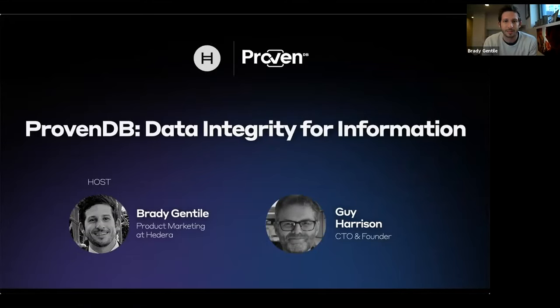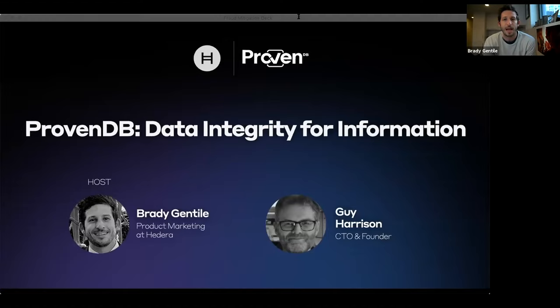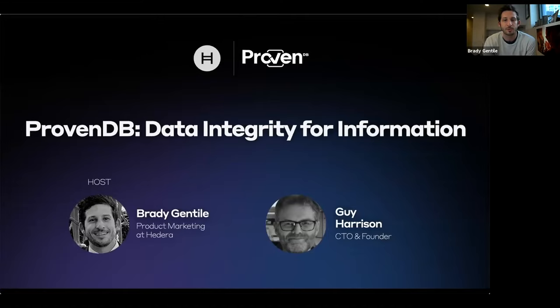Thank you so much everyone for joining. Today is Adara's fifth webinar for the DLT and blockchain in the real world series. We created this series originally to highlight how public distributed ledgers and specifically Adara Hashgraph helps solve real world problems in applications across various industries. In our past webinars, we've learned about a variety of different companies across different industries — healthcare, agriculture, advertising, and more — that are using Adara Hashgraph to solve problems around data integrity. You can check out these webinars on our YouTube channel.